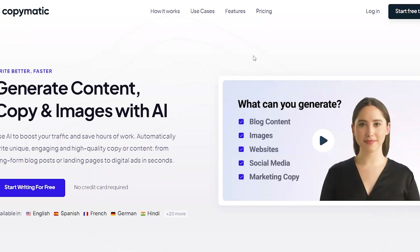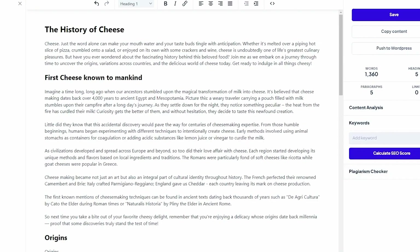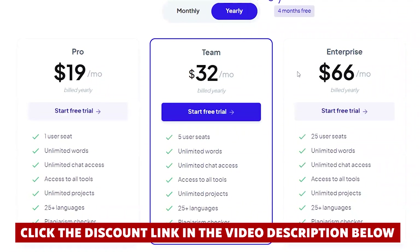So there you have it. CopyMatic has its pros and cons like any tool, but the bottom line is that it's a powerful AI content generation tool that has transformed the way I create content. I genuinely recommend giving it a shot, especially with the discount link below.